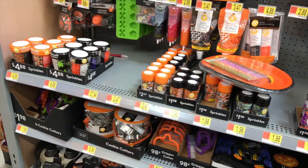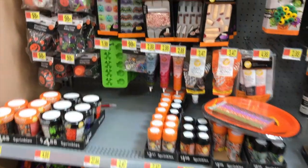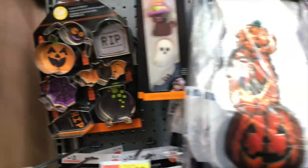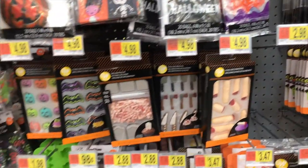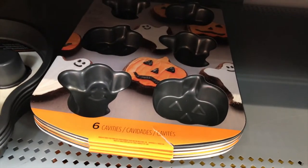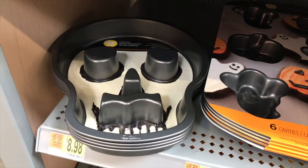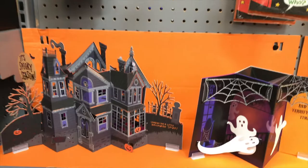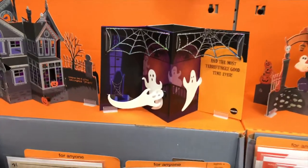They had a pretty good selection of baking supplies as well — sprinkles, frosting, little cupcake toppers, these really adorable cookie cutters, treat bags, and cupcake liners. They also had these really adorable cake pans shaped like a ghost, a pumpkin, and a skull, which was very cool.